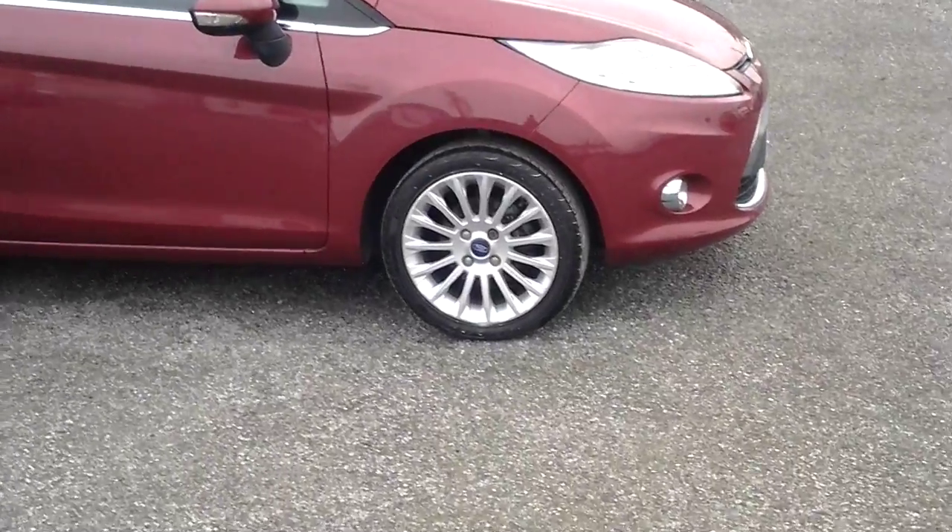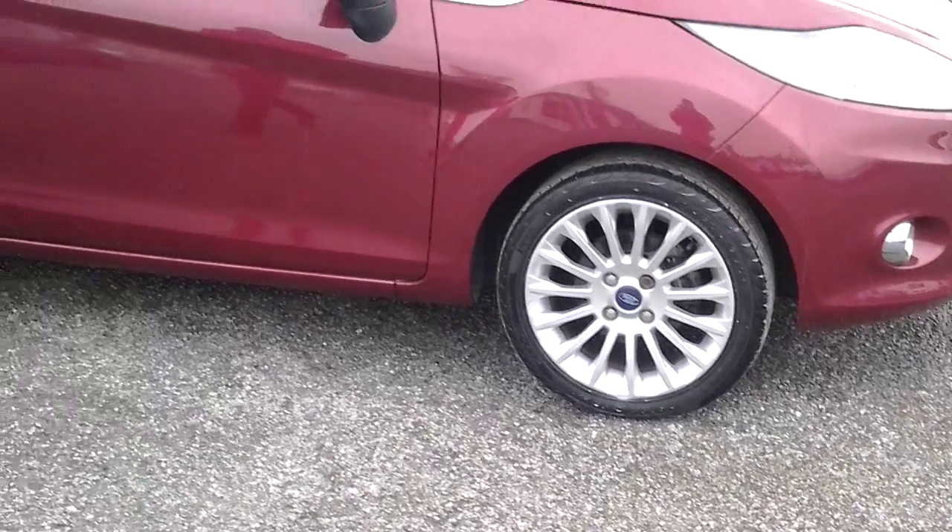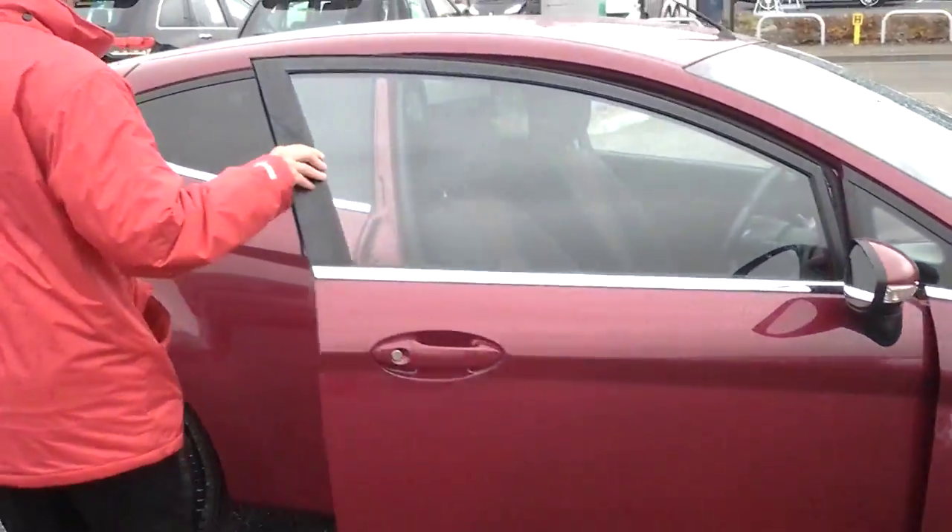As you can see, these are the original Ford 17 spoke titanium alloy wheels, and the car is a three door hatchback.